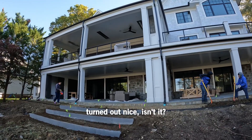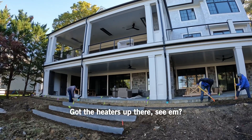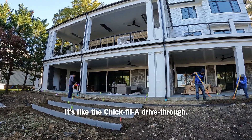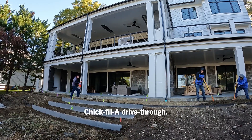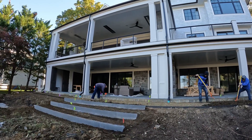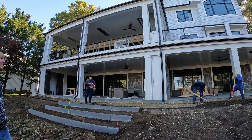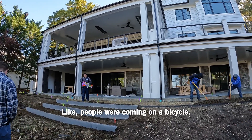Well, that porch already turned out nice, isn't it? Got the heaters up there. It's like the Chick-fil-A drive-thru right there. They've been putting some money in those drive-thrus, like people were coming on a bicycle.